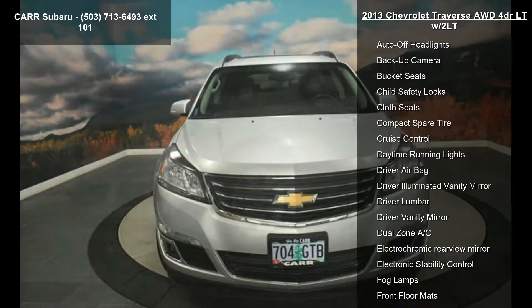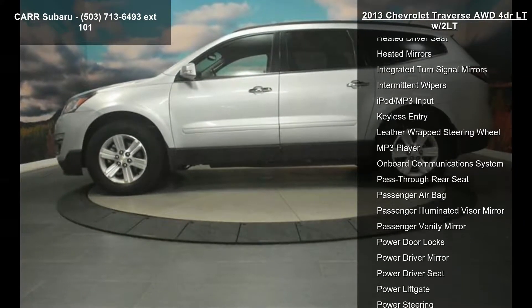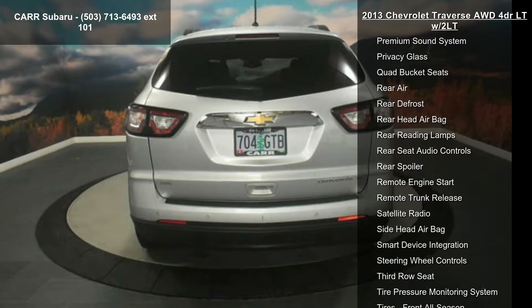Some of the top features included with this vehicle are 4-wheel ABS, 4-wheel disc brakes, 6-speed automatic transmission, adjustable steering wheel, all-wheel drive, aluminum wheels, AM-FM stereo, auto-off headlights, and backup camera.